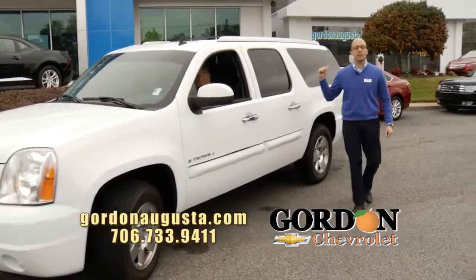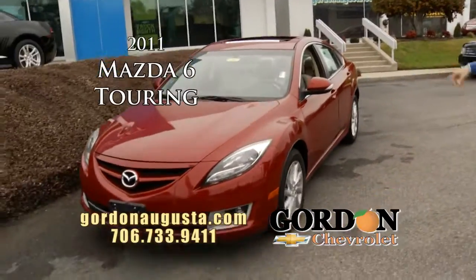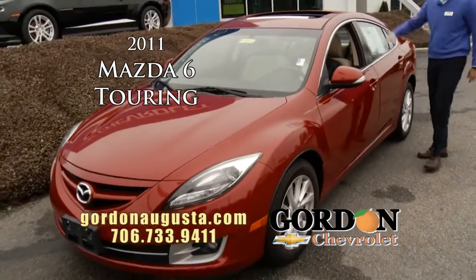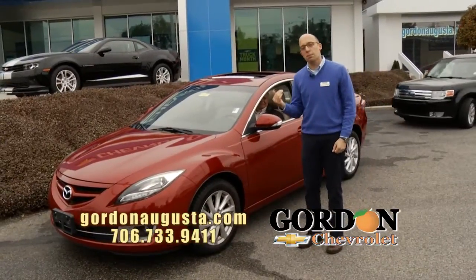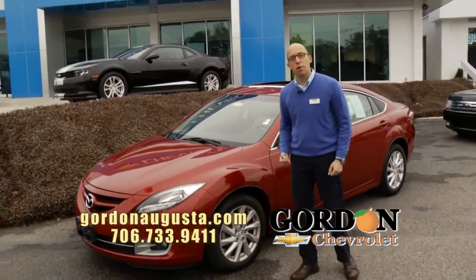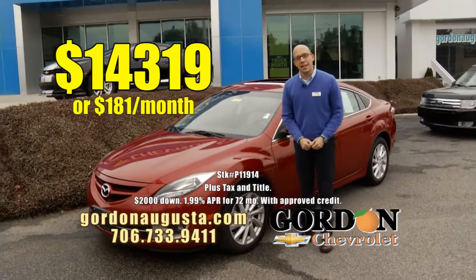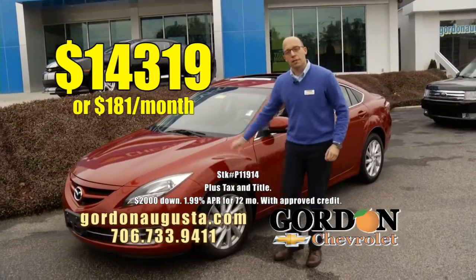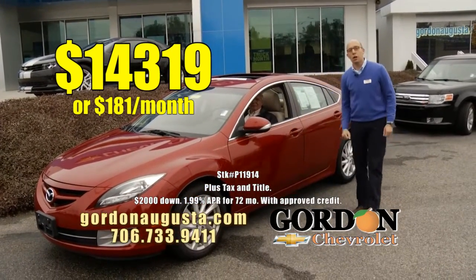Coming up next: 2011 Mazda 6 Touring. Look at this burgundy car. Love the alloy wheels, power moonroof. Dwayne's loving the ride and the 35 plus miles per gallon. I'm loving the price. 2011 Mazda 6: $14,319, or $181 a month. $1,400 back at NADA Retail. One year no-charge gas.